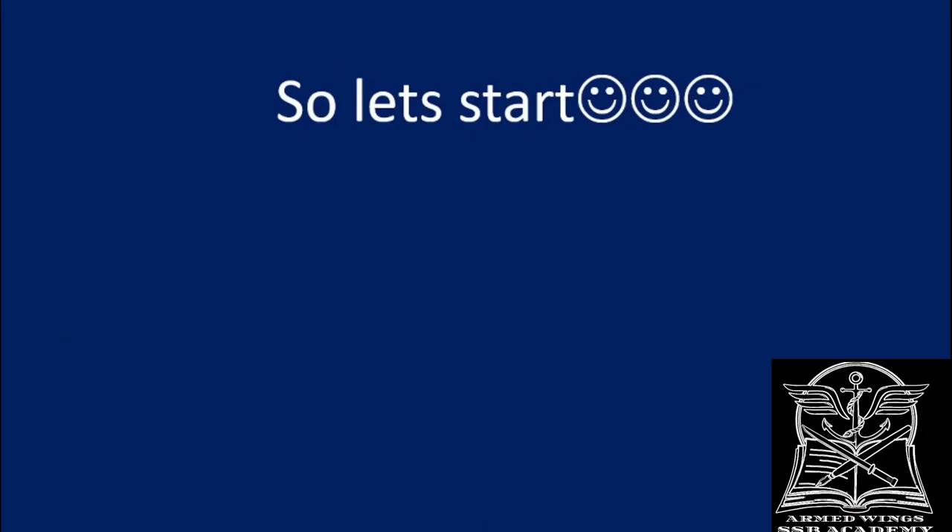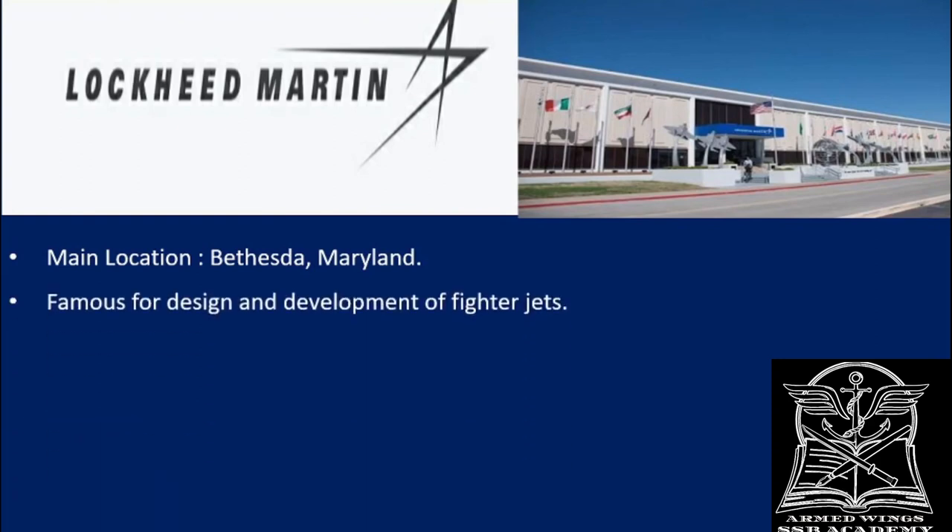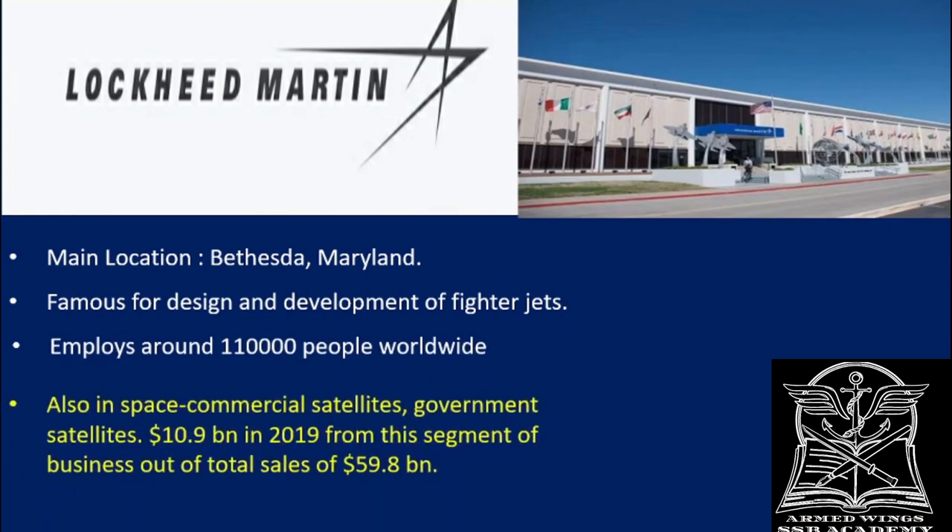Today we are going to discuss one of the defense platforms of the famous company Lockheed Martin. You can see on the left their logo and on the right is their corporate headquarters. As mentioned in the previous video, they are based out of Bethesda, Maryland. They are famous for designing fighter jets, although they have many other businesses. They employ nearly 1,10,000 people around the world across different segments of business.